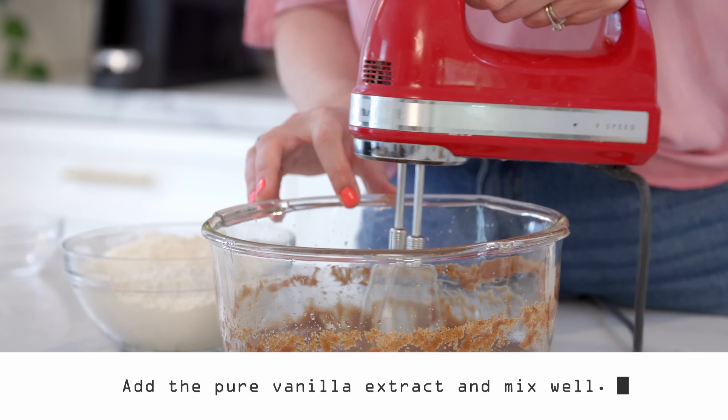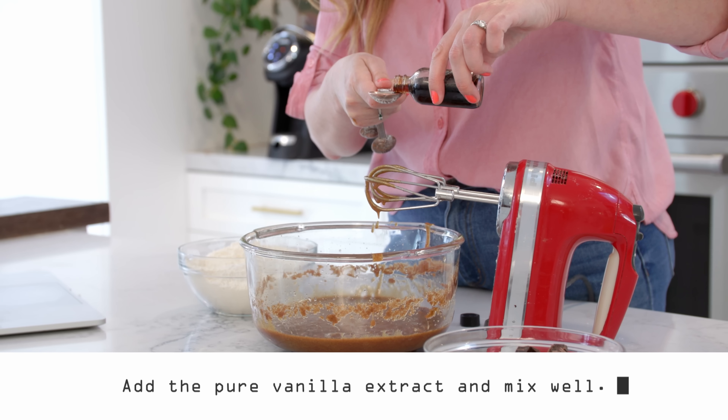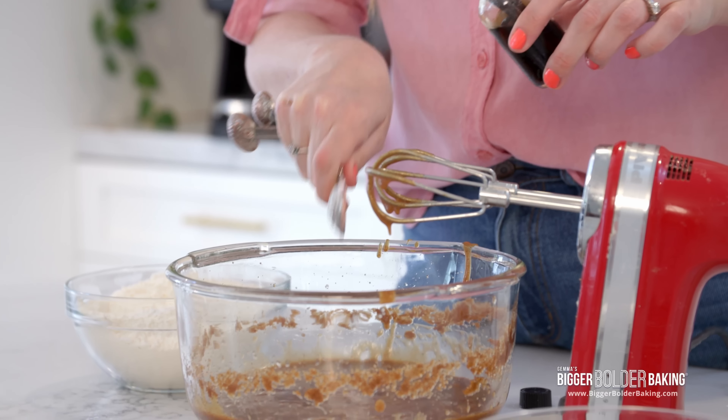Next step, it says to add in our vanilla extract — just like my cookie dough, it's actually asking for two teaspoons of vanilla extract. It's funny because AI has to be pulling these recipes from somewhere, so I wonder if some of my recipe is actually in this recipe. You'd never know.